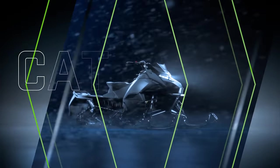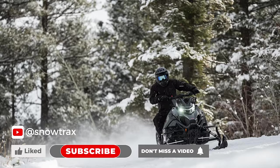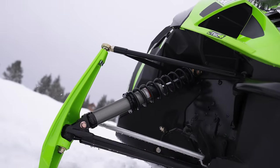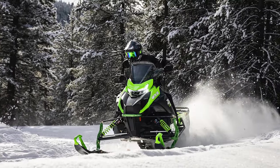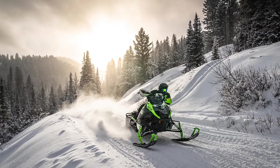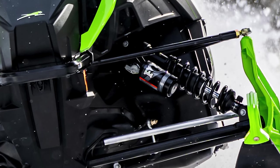You're going to be able to get the 858 in the Catalyst across the board — that means trail ZRs, crossover Riots, and mountain climbing M models. In the ZRs, you'll have three flavors: a base model with IFP shocks, a step up to the Snow Pro with the all new AC5S adjustable shocks, and then the premium level with ATAC electric suspension. For maximum race readiness, you can still get the ultra premium ZR RXC with the Fox QS3 and QS3R suspension packages.